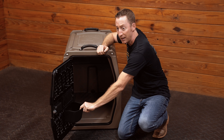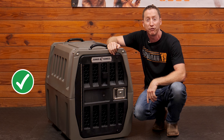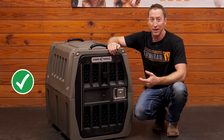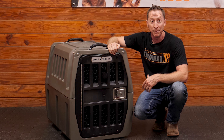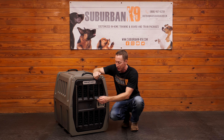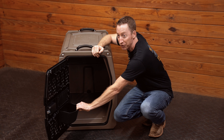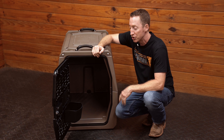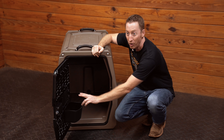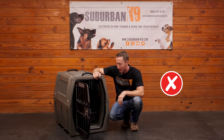You might notice on the door there's a bowl, and on the outside there's a funnel so you can put water in from the outside. If you're using this in the bed of the truck, that can be really helpful. Even in the house, if you put the dog in and realize you need to give them water, you can pour it from the outside into this bowl attached to the wall. Unless your dog is a chewer — if you have a power chewer, they could chew through the bowl since it is plastic, though it's a tough plastic.